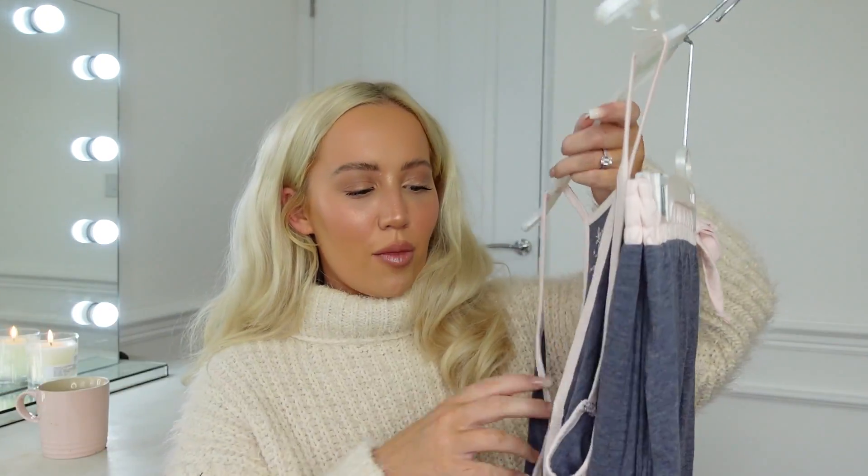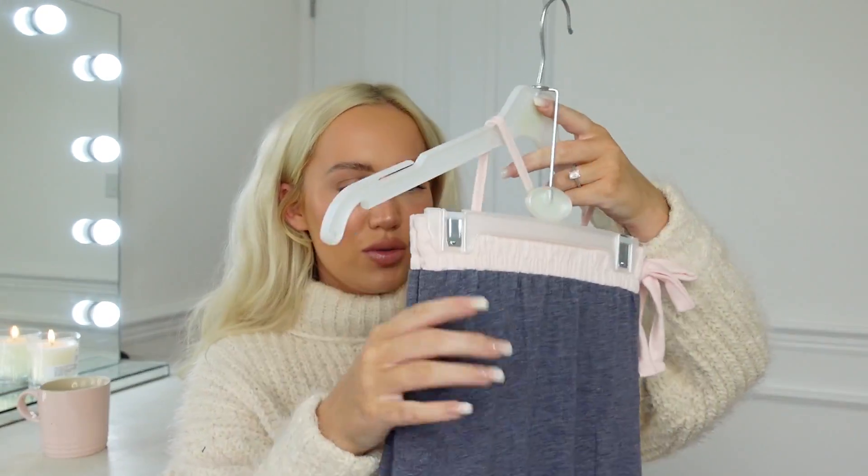These pyjama bottoms just looked a bit fab — really comfy. They're kind of harem style with a little bow tie. Can't really go wrong. At least I'm going to look a bit more put together because it's a set. It's a strappy top and the harem bottoms together — size medium.